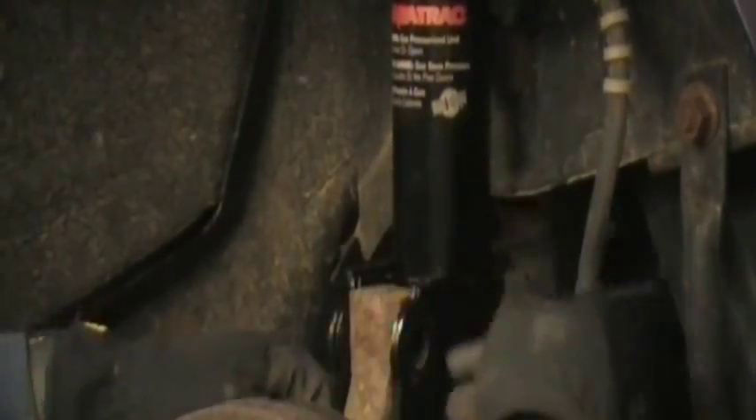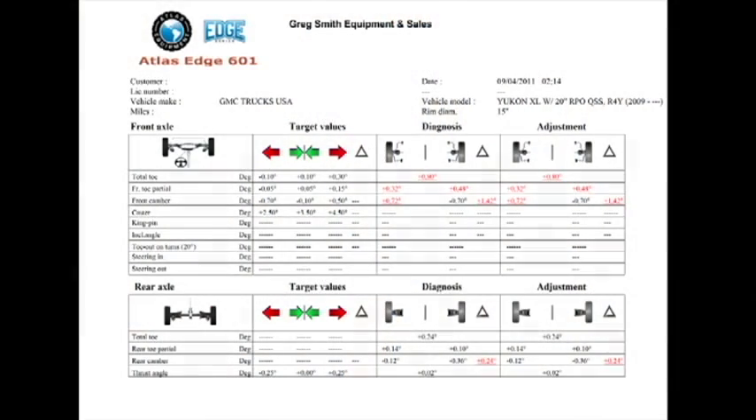Most alignment dollars are generated from the sale of parts and not from suspension adjustments. In order to sell alignment work, you must provide the customer with easy to understand information about their vehicle and what the manufacturer recommends.